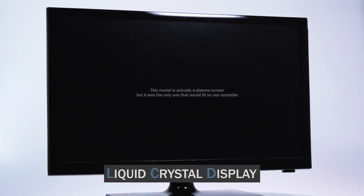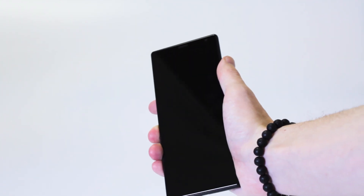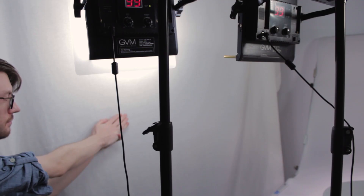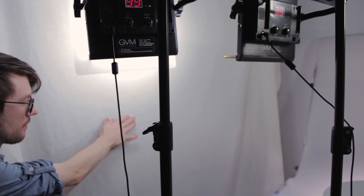LCDs, or liquid crystal displays, are the current standard for all our black mirrors. A liquid crystal layer creates images by blocking light from a source projecting into it. The rest of the light gets bounced around, lighting the pixels in your display. Put simply, your LCD screen is doing a very advanced form of shadow puppetry.